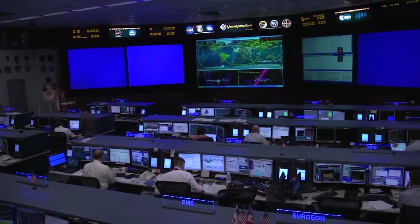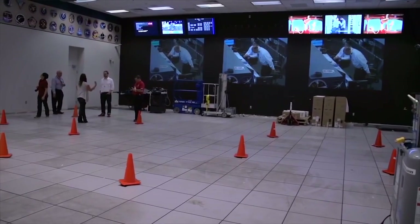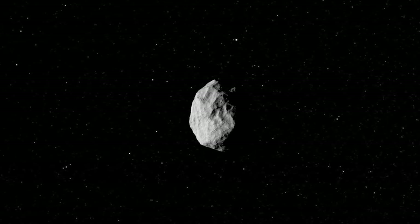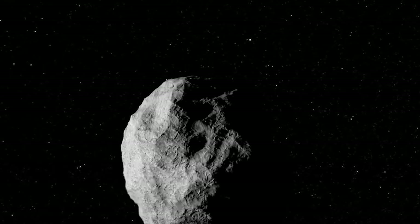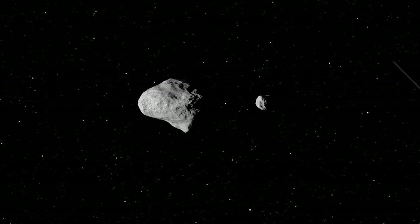Number 3. The Kinetic Impactor. The Kinetic Impactor Technique is part of the project called Double Asteroid Redirection Tests. With this, NASA seeks to change the direction of any asteroid approaching the Earth. To achieve this goal, scientists intend to hit the asteroid with a spacecraft similar in size to a refrigerator.